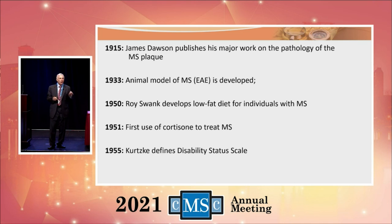We do research on animals, but no animal actually has multiple sclerosis. However, we've been able to create in a mouse — and in a guinea pig and other mammals — a disease that looks like multiple sclerosis. That disease is called experimental autoimmune encephalomyelitis, and it was developed in 1933.